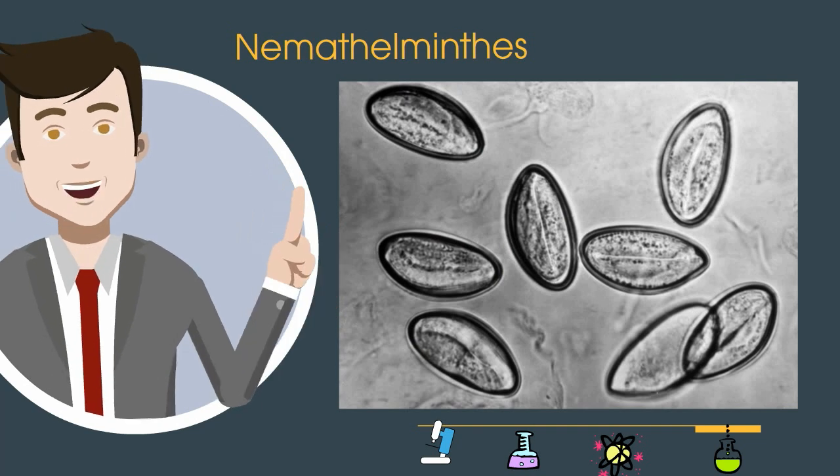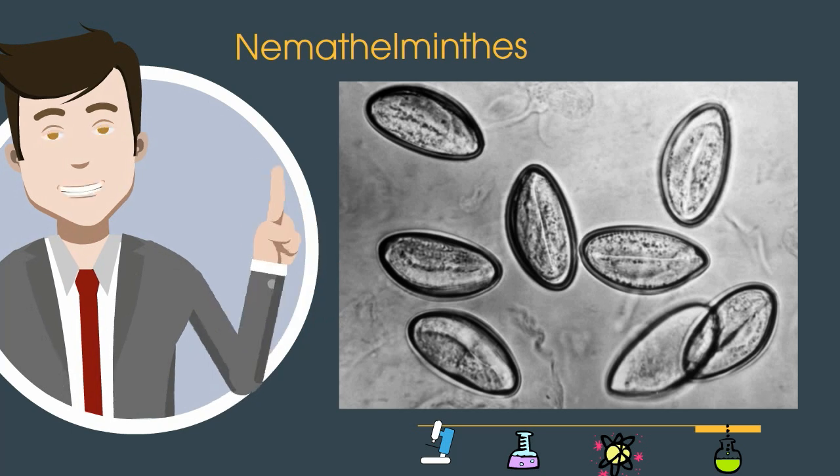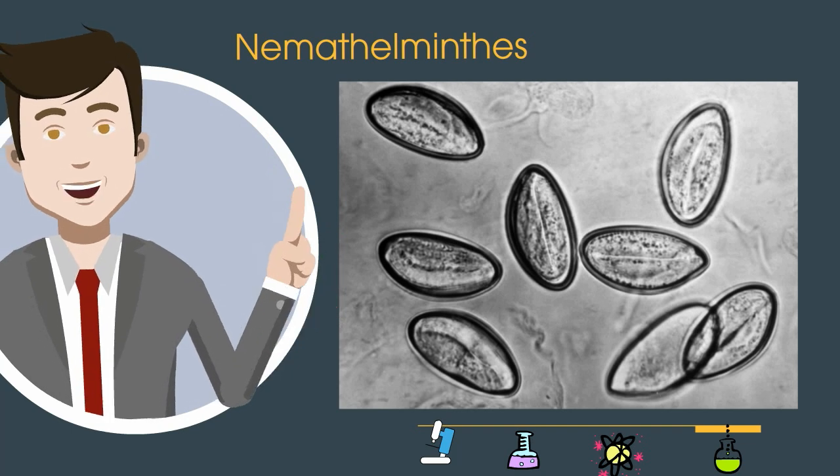These worms are called pinworms, but they don't really look like worms. They belong to the phylum Nematoda and they are a group of worms that have thread-like round bodies. They have a mouth and anus and they are mainly parasites.